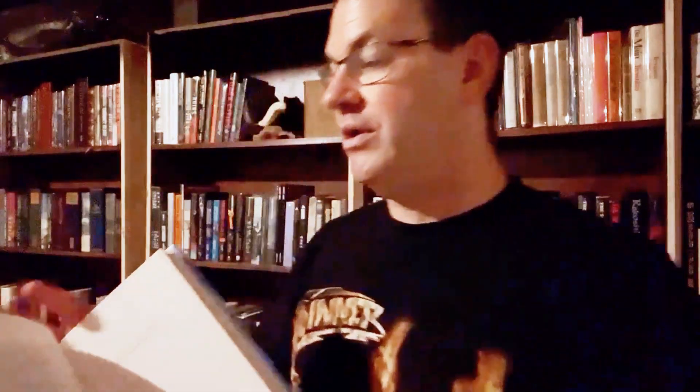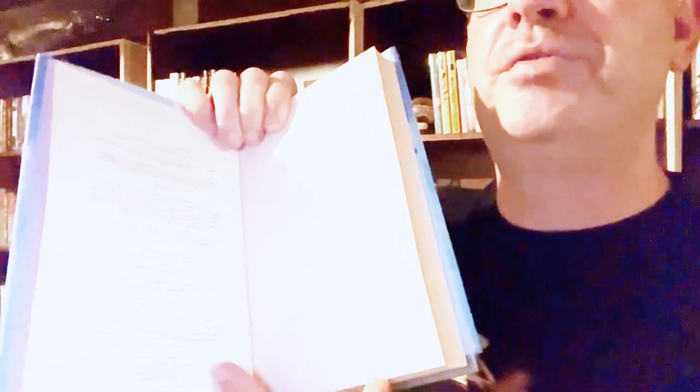I don't know how well you can see that in this light, but it's very nice for a trade. The copyright page on this one just states 'first edition' with no indication of printing for the first printing. And that's pretty much the book — that's what it looks like. First UK trade hardcover edition of Blaze.